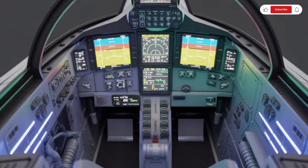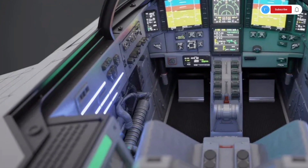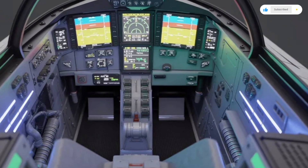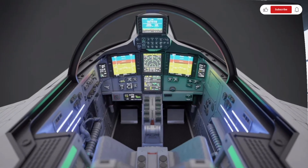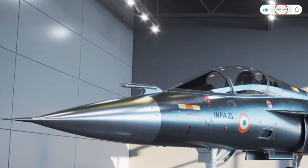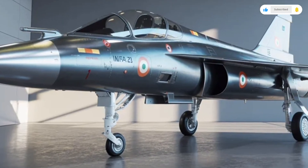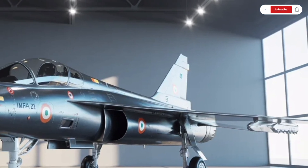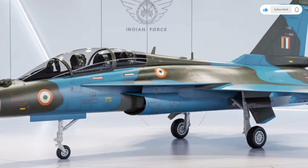Moving toward the rear, the large and powerful GE-414 engine occupies the heart of the aircraft. The engine intake on either side of the fuselage has been redesigned for improved airflow, ensuring optimal performance even at supersonic speeds. The tail section is clean and functional, with a single vertical stabilizer built to provide stability during turns, climbs, and high-speed maneuvers. The exhaust nozzle is built from heat-resistant alloys, giving the aircraft the ability to sustain high-temperature operations and afterburner thrust. On the ground, retractable landing gear with reinforced struts, aerodynamic wheel covers, and rugged tires ensure safe landings and takeoffs even on challenging runways.